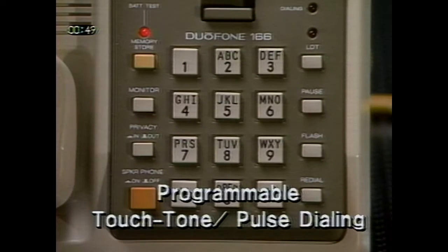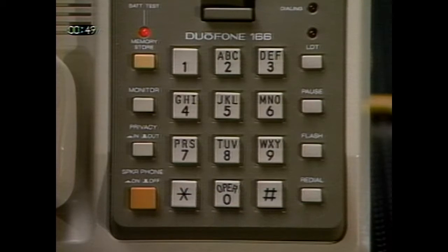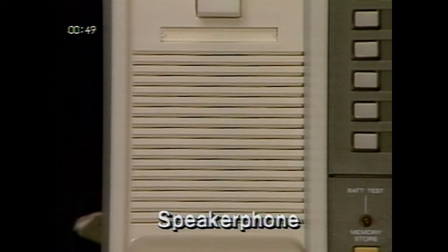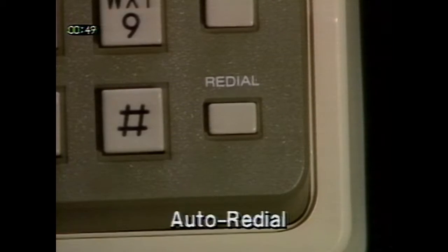Programmable touch tone and pulse dialing means that you can program this phone to use both types of service, so when dialing, the phone will automatically switch to the right mode. An LCD display shows the time and length of the call, or the number dialed. A built-in alarm reminds you of appointments. And you'll enjoy hands-free family and conference calls with the built-in two-way speakerphone. A time-saving auto-redial feature calls the last number dialed up to 10 times if it's busy or there was no answer.